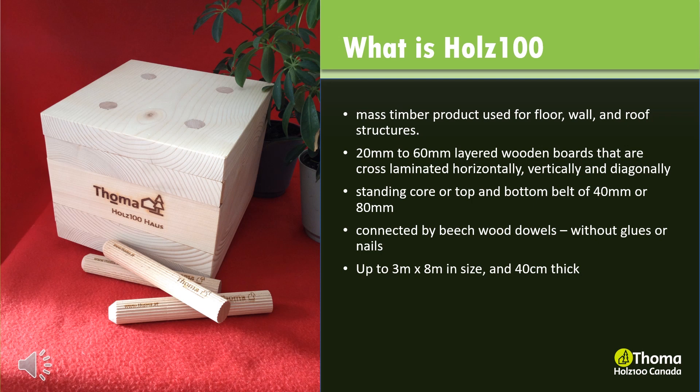Holtz 100 is a mass timber product used for floor, wall and roof structures. The Tomah Holtz 100 standard parts consist of layered wooden boards with a thickness of 20mm to 60mm, which are cross-laminated horizontally, vertically and diagonally, both outside and inside. They are connected to a standing core or to a top and bottom belt of 40mm or 80mm, connected by beech wood dowels. Synthetic glues or nails are not used, resulting in a solid wood wall up to 3x8m in size and up to 40cm thick, containing nothing but pure solid wood.